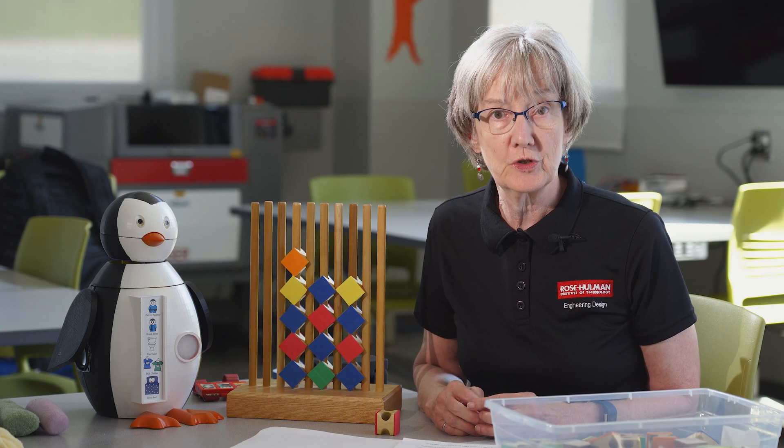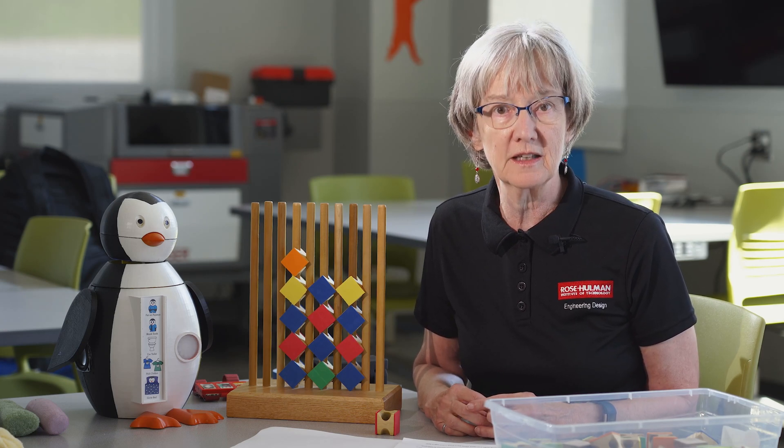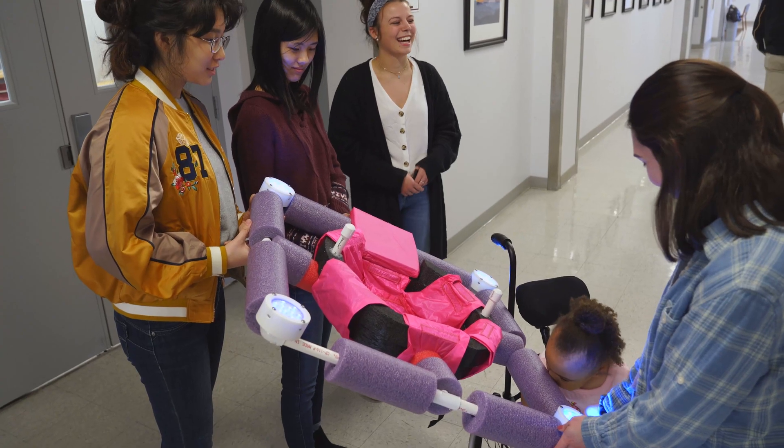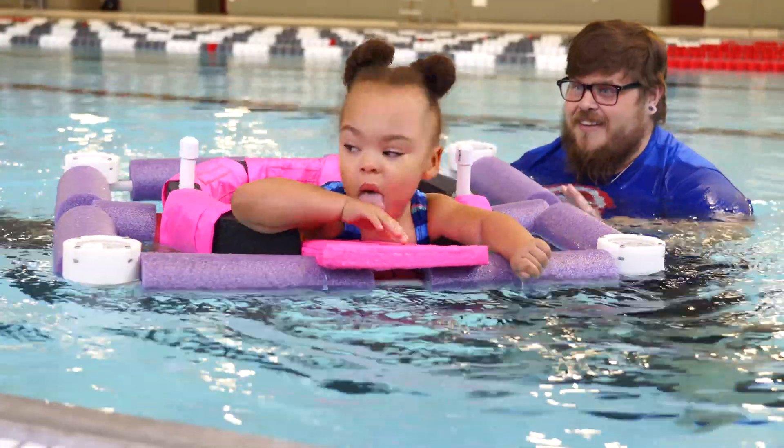During your first two years, you'll learn the principles of engineering and design through six hands-on design studio experiences. You'll work in teams as you meet with clients, assess their needs and develop solutions.